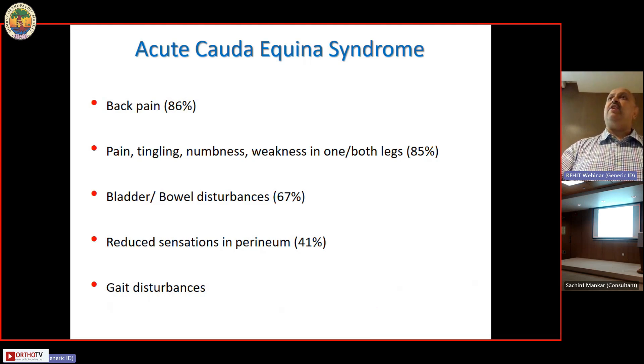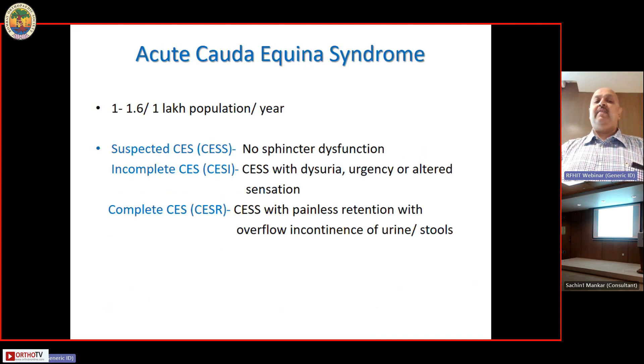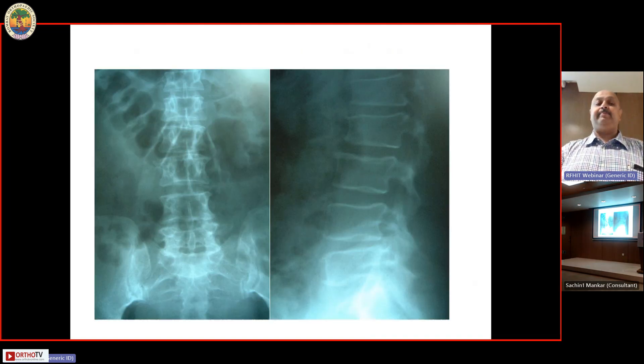This would be an acute cauda equina syndrome. Features include back pain, tingling, numbness and weakness in one or both legs, bladder or bowel complaints, reduced sensation in the perineum, and gait disturbances. The incidence is 1 to 1.5 per 100,000 population. There are three grades: suspected, incomplete, or complete.